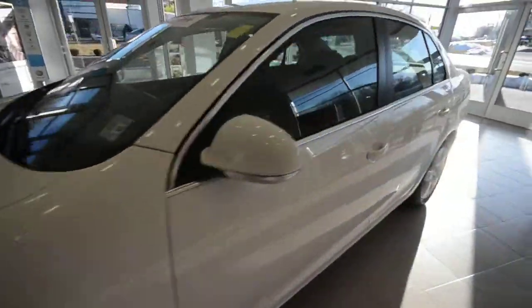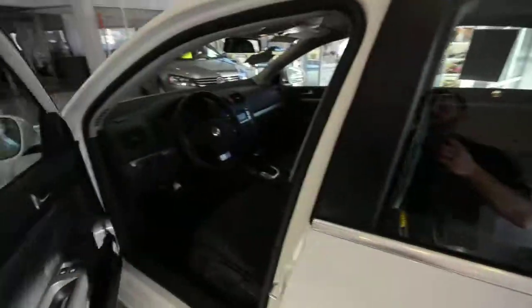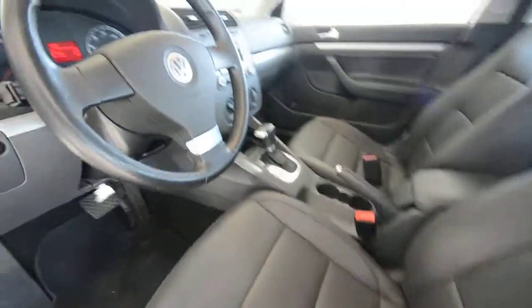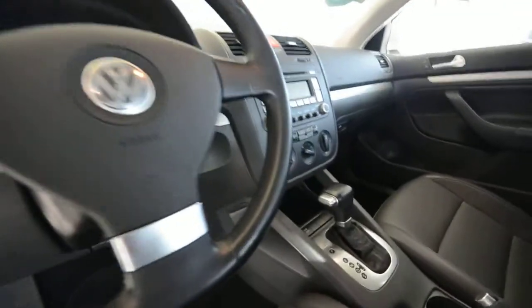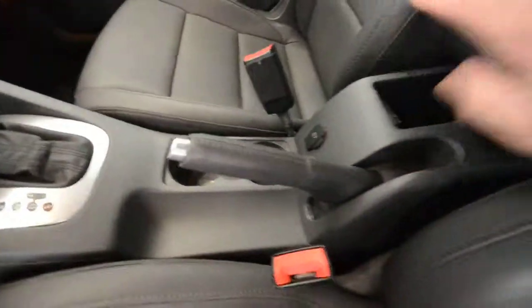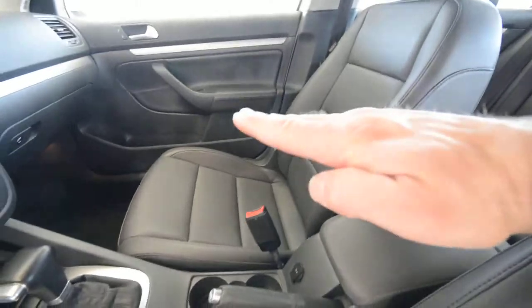Interior-wise, it's got anthracite leatherette seating surfaces with partial power front seats. You have a leather-wrapped steering wheel, cruise control, heated front seats, a six-disc in-dash CD changer, a 12-volt outlet, adjustable center armrest, and plenty of storage. Power windows, door locks, and mirrors as well.